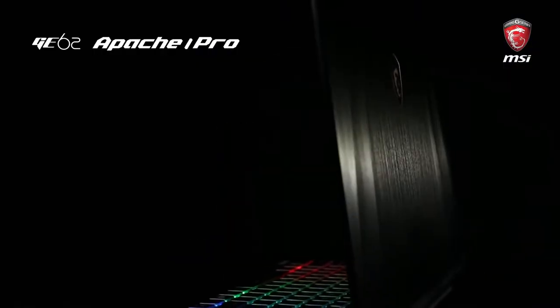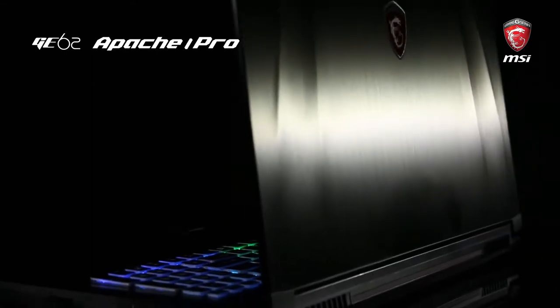This laptop is way more powerful than any desktop I've ever had. But you need it when you're playing all the latest multiplayer online 3D games — League of Legends, Overwatch, all that.